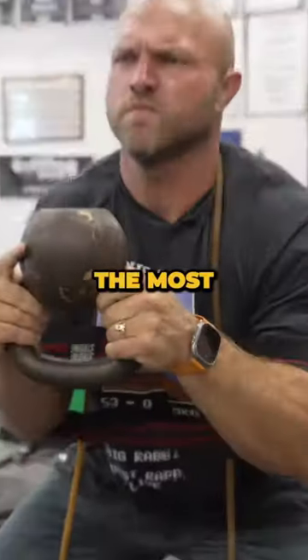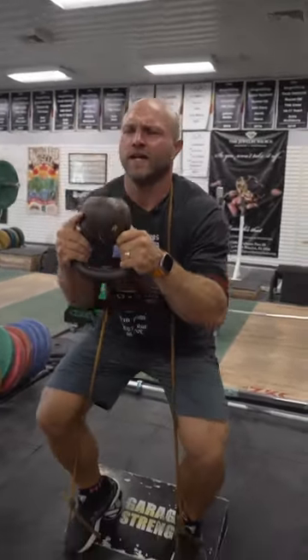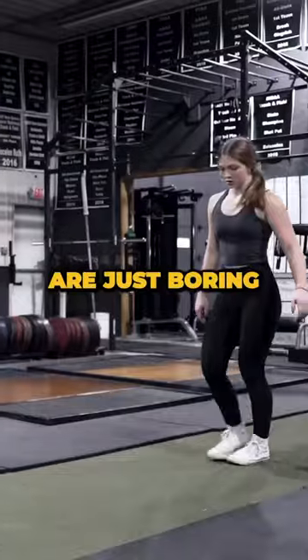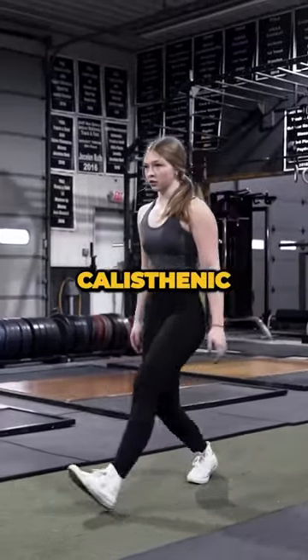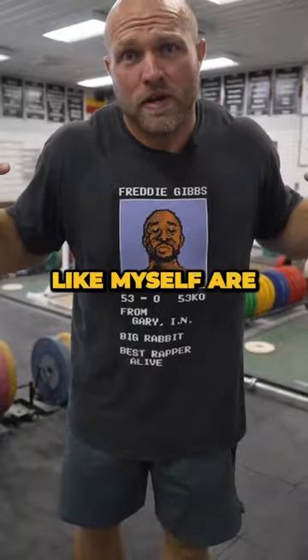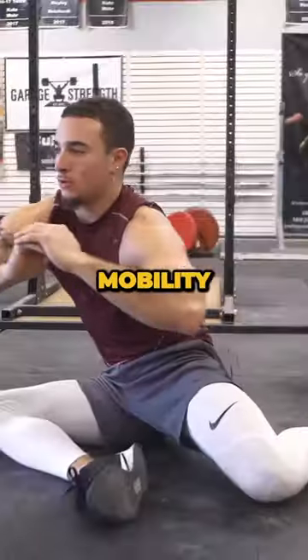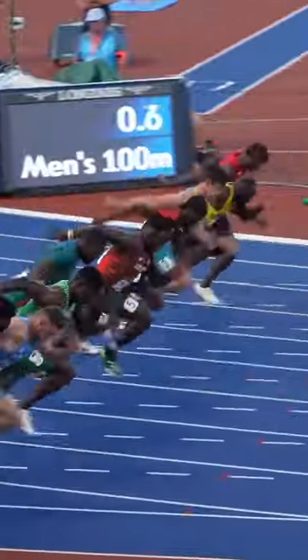Why do functional gurus miss the most functional exercise on the planet? Everyone always thinks that functional movements are just boring calisthenic exercises that old people like myself are always doing. But what's one functional movement that can improve mobility, power, acceleration, and strength?